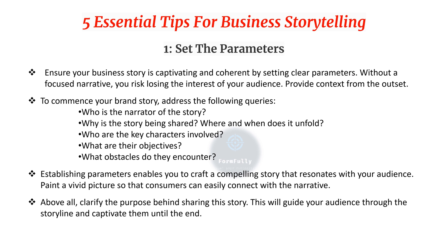Now we will see five essential tips for business storytelling. First, set the parameters — ensure your business story is captivating and coherent by setting clear parameters. Provide context from the outset: who is the narrator, why is the story being shared, where and when does it unfold, who are the key characters, what are their objectives, and what obstacles do they encounter? This enables you to craft a compelling story that resonates with your audience.